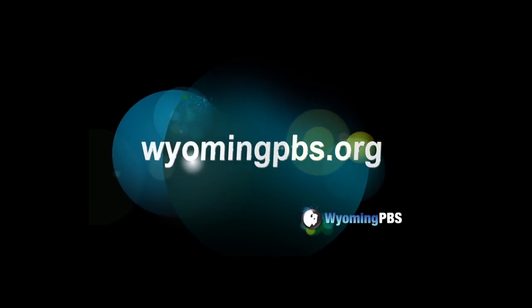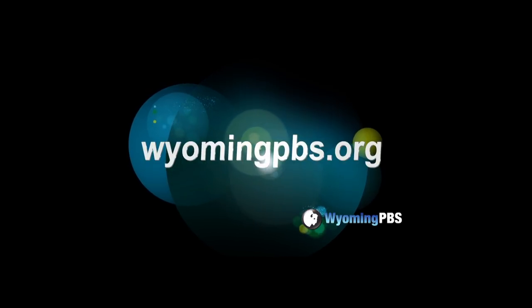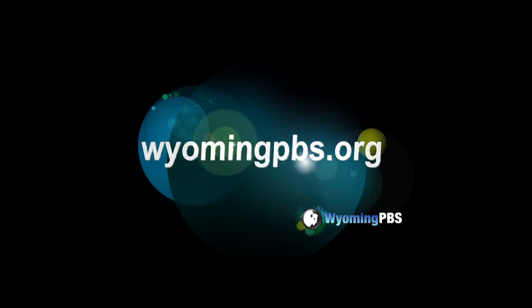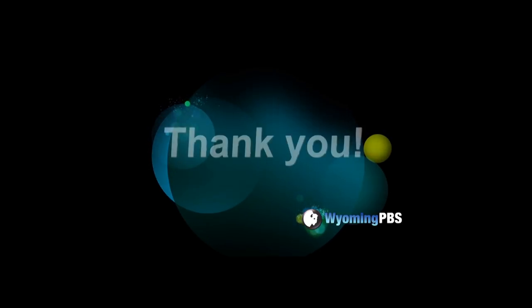Your support helps us bring you programs you love. Go to wyomingpbs.org, click on support, and become a sustaining member or an annual member. It's easy and secure. Thank you.